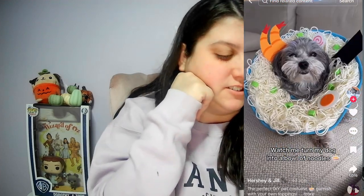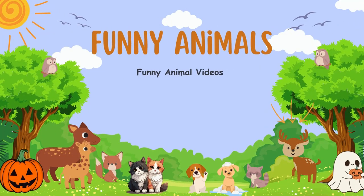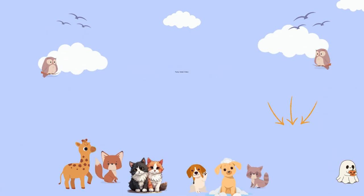Watch me turn my dog into a noodle bowl. Welcome back to another episode of Funny Fur Friends. Today we're going to have some funny looks with some funny Halloween costumes, so let's get right into it. Don't forget to like and subscribe. Comment below if you dress up your dogs for Halloween or if you have a favorite one throughout this video — I love to hear from you guys.